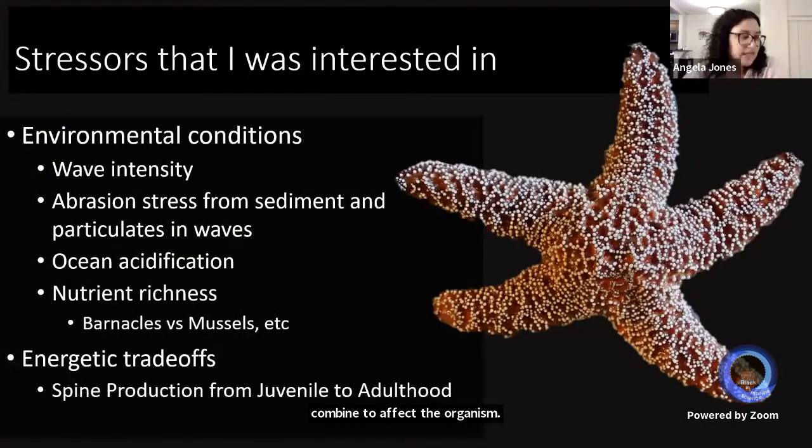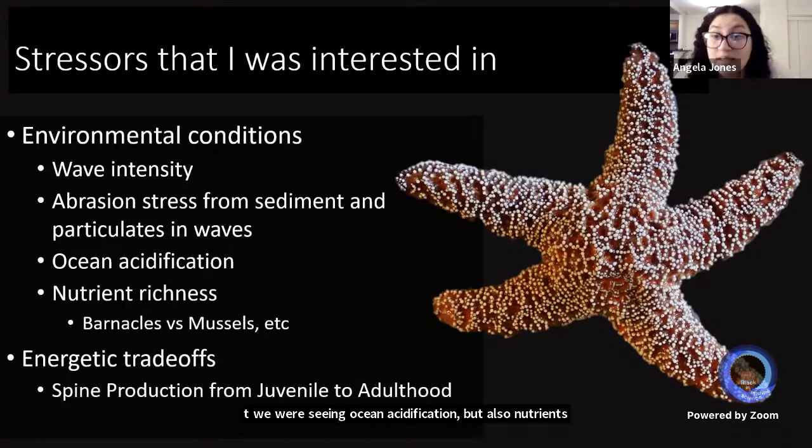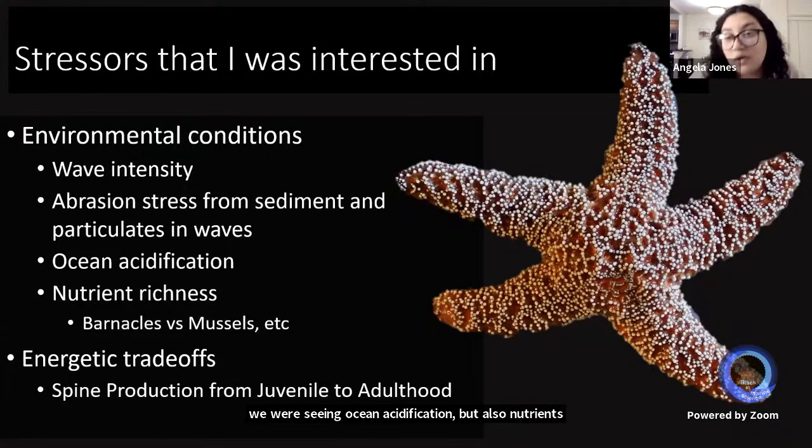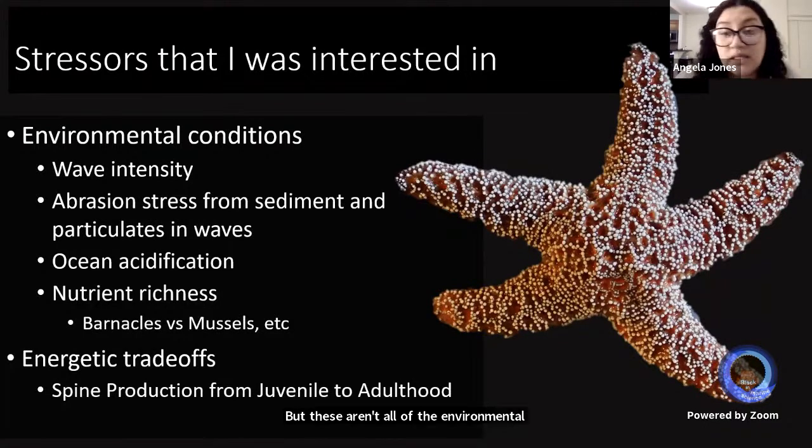The stressors I was interested in include wave intensity, abrasion stress, ocean acidification, and nutrient richness. What are they eating? If they're eating barnacles that aren't as nutritionally rich as mussels, is there a difference? Are there energetic trade-offs based on diet? And if you have less food as a juvenile, does it affect spine production as an adult? These aren't all of the environmental factors organisms can experience.